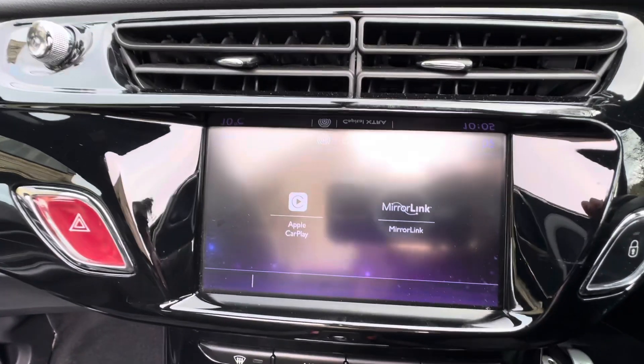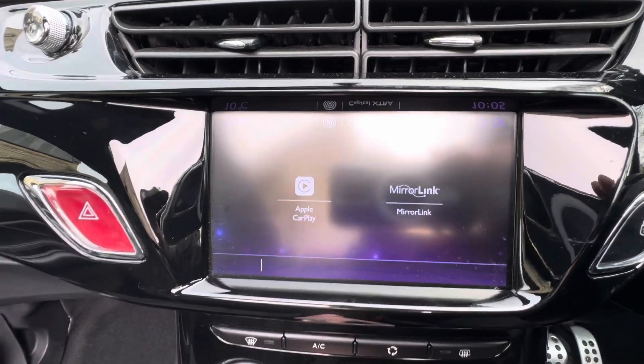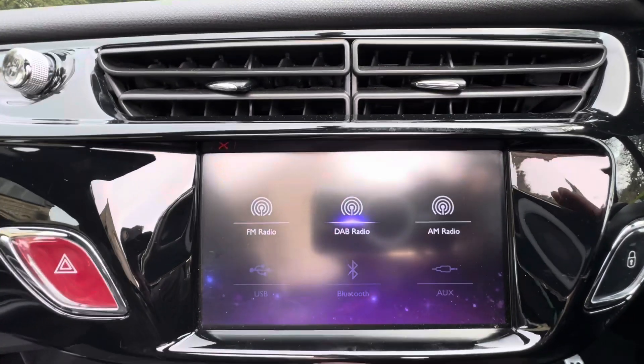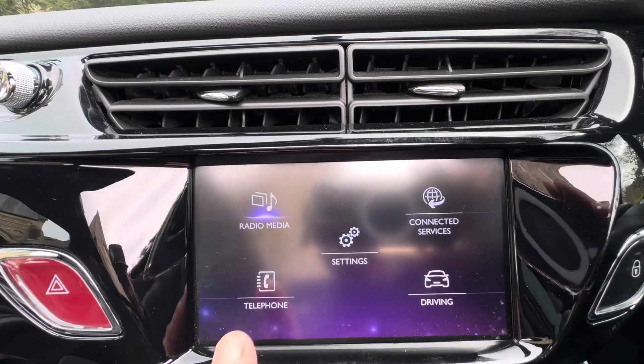Over here on the main touchscreen display, we've got Apple CarPlay and mirror link, so you can have Google Maps and Spotify on there. Using the menu button brings you back to the main menu with connected services. Clicking radio and media you can see we've got Bluetooth, FM, DAB, auxiliary and USB.